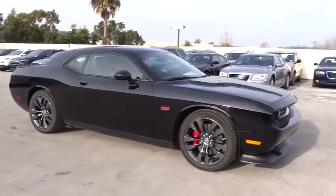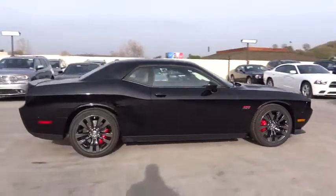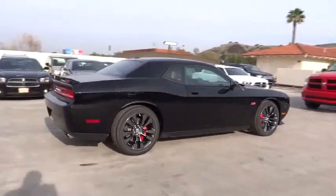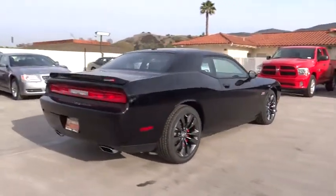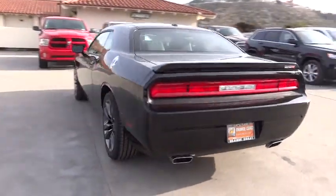The 2014 Challenger. Rated most appealing midsize sports car by J.D. Power & Associates, the Dodge Challenger delivers on style and performance. It's powerful, practical, and efficient. Here are some of this vehicle's great options.